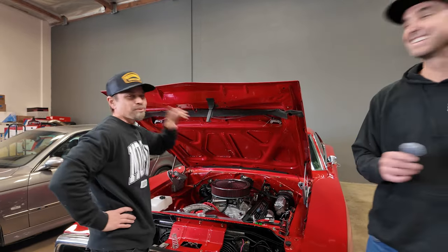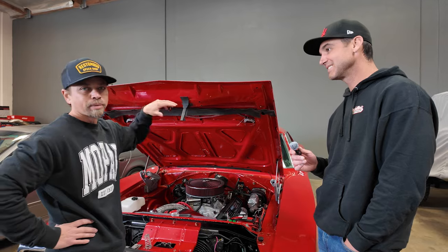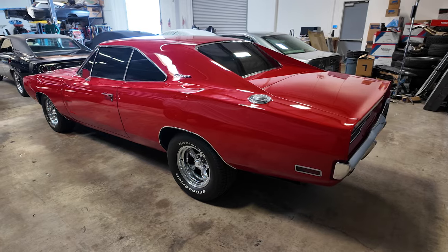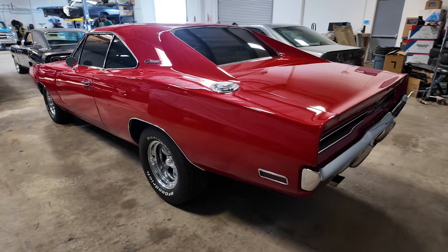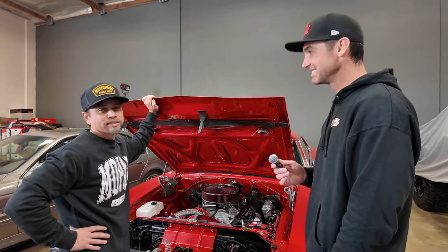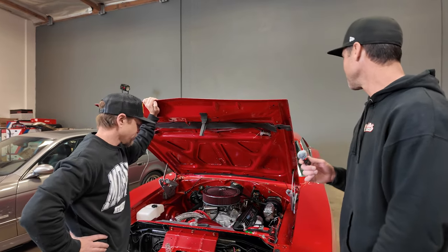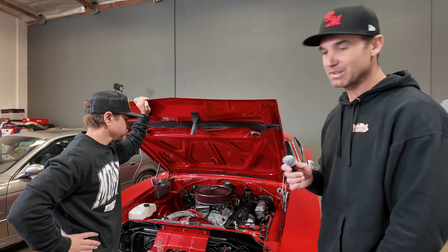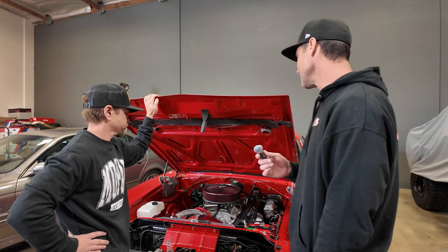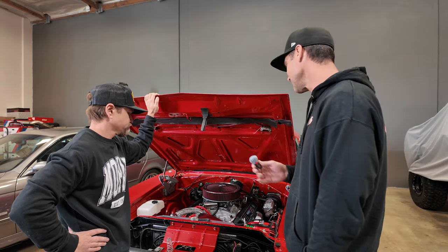We might be able to work a shifter around it, but once we have the modern Hemi at that power level, we're going through all the suspension with full QA1 — it's going to handle good, stop good. With that much horsepower, you're going to be sliding all over that bench seat. The reason this all started: we were going to do paint and body anyway, which means pulling the engine and sending it to SV Body and Paint. And then we thought, if we're pulling the engine, why not upgrade it? And that's how we got here.